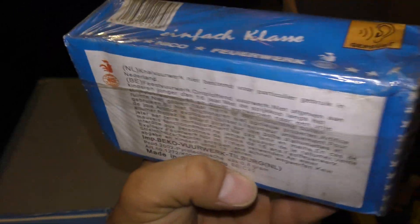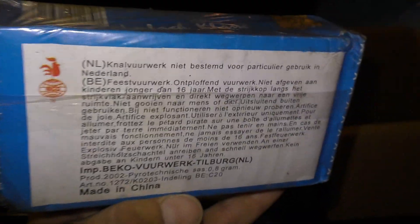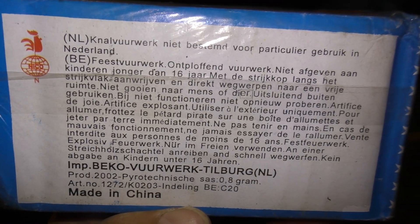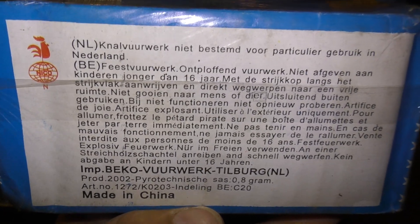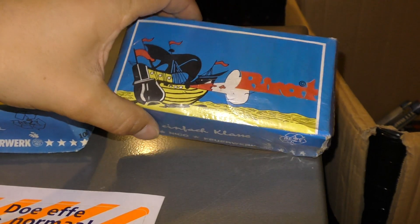Maar dat is een erfstuk van mijn oom die is overleden en de gevolgen van kanker. Maar dat waren vroeger zijn favoriete knallers, de strijkers. Ik ken allemaal de verhalen wel. Maar hij was gewoon fan van de strijker. Kijk die tekst: Beko vuurwerk Tilburg Nederland Importeur. En dan knalf vuurwerk. Nieuwe stem voor particulier gebruik in Nederland. Dus ja, Beko importeerde deze dingen. Die werden dan een beltje verkocht. Maar die zit nog in de silofaan, dus die laat ik mooi zetten.